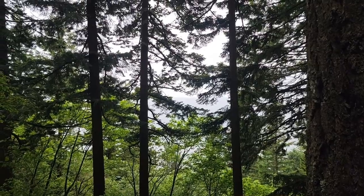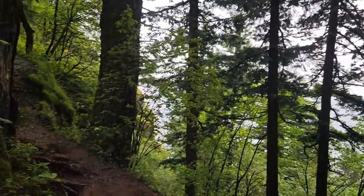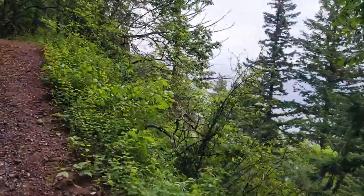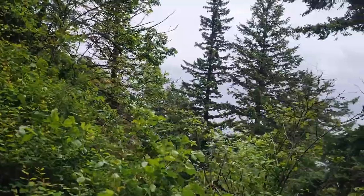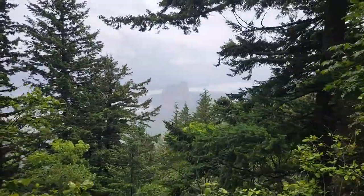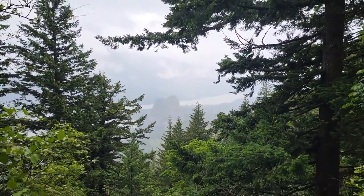You can't even see the river on the other side. On a clear day, you can see as far as the eyes can see, but here you can't really see that well — but you can see a little bit. Yeah, that's Beacon Rock.